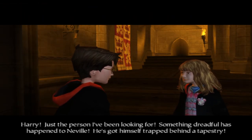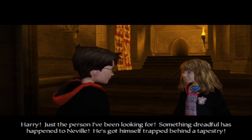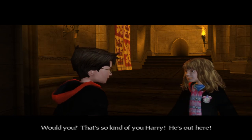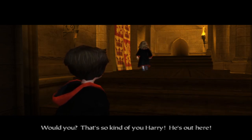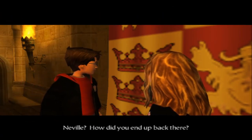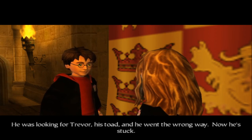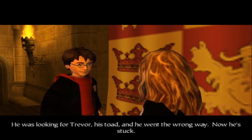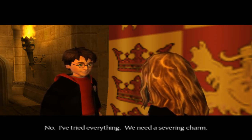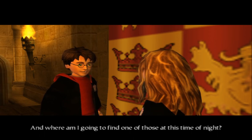Here she is. Harry seemed to expect that he was going to be asked to do this but let's talk to Neville anyway. We need a severing charm. And where am I going to find one of those at this time of night?